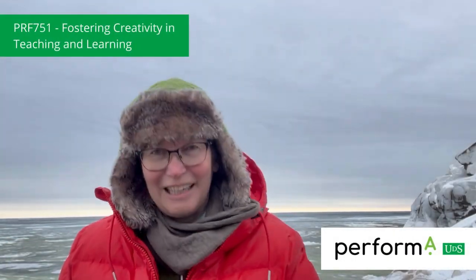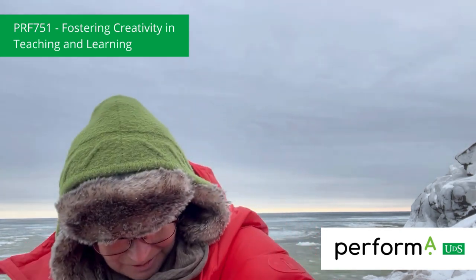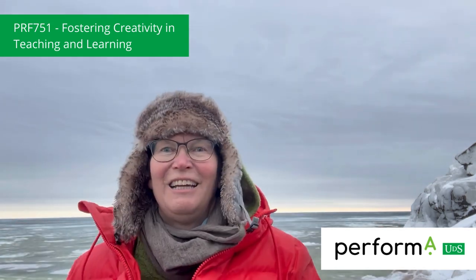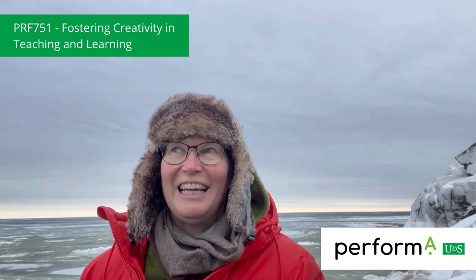Hi, I thought I'd take a minute from my walk along the shore to talk to you about the new creative teaching and learning course with Performa for the master teachers program. It's about creativity.